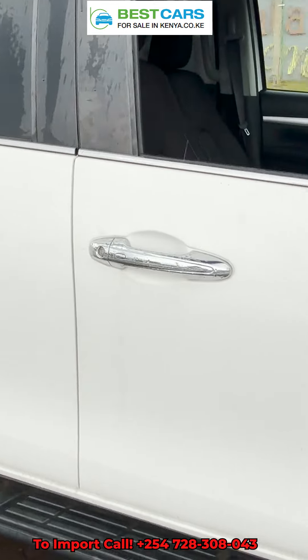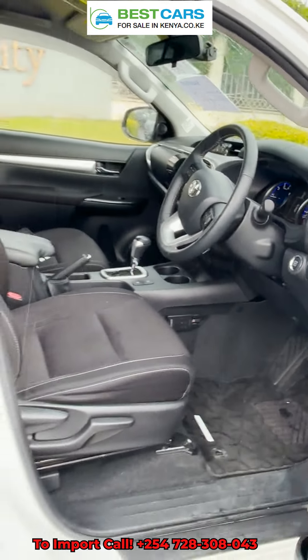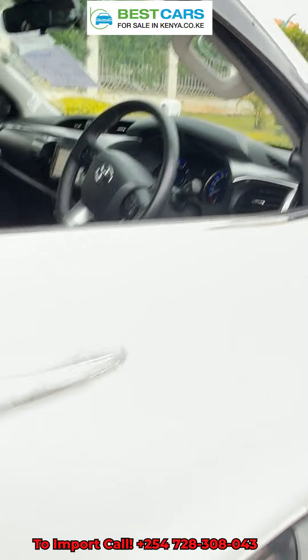This one is a Toyota Hilux 2018 model — such a magnificent unit, fully loaded. And I'm telling you, with Best Cars, all you're guaranteed is quality, perfection and excellence.